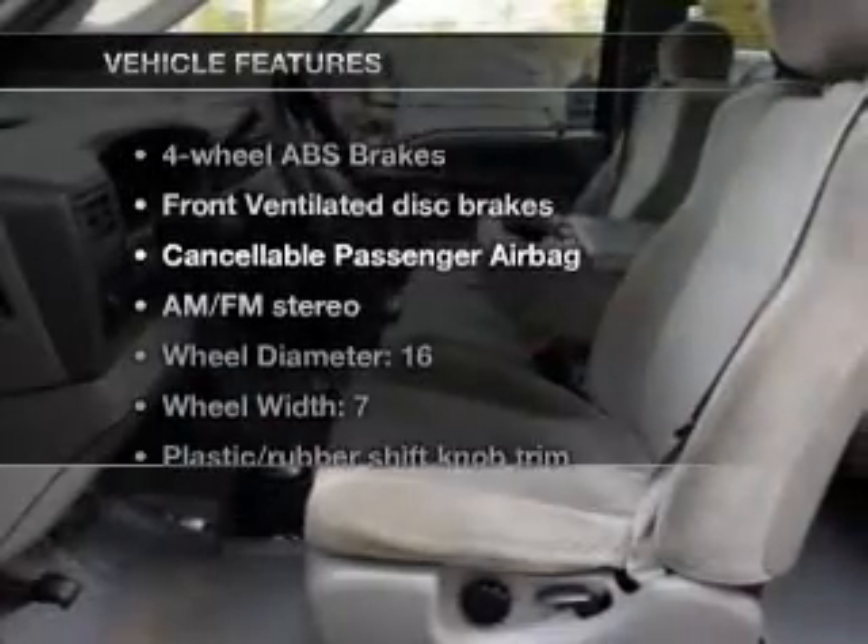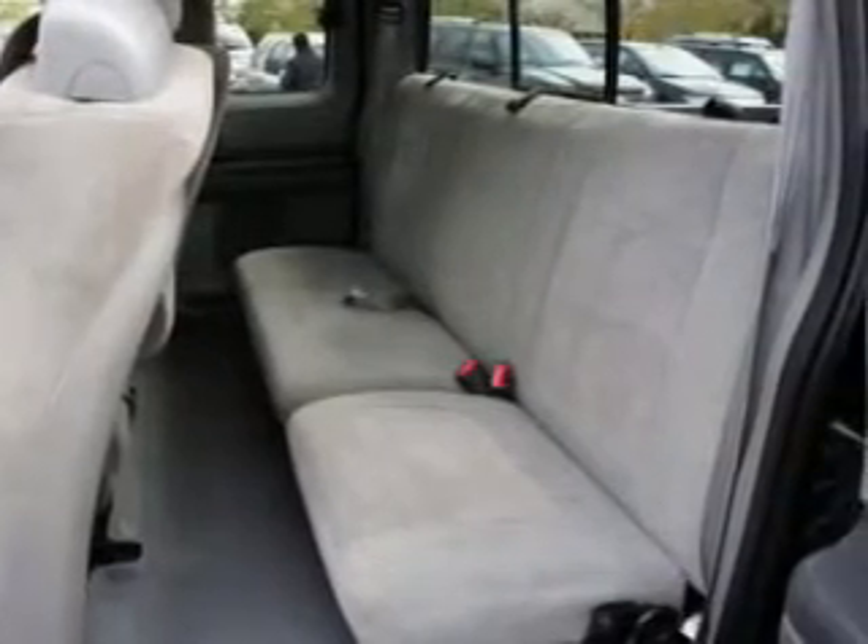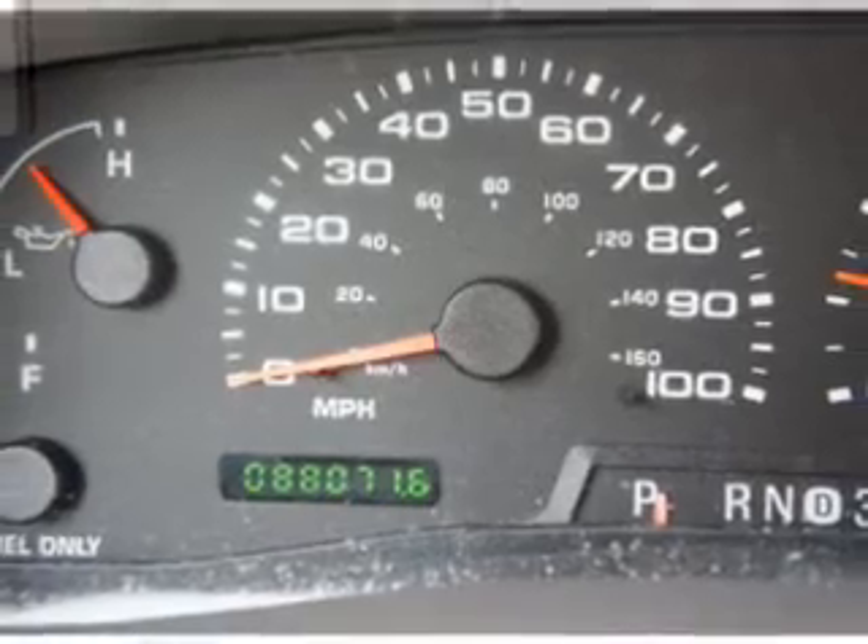Plus, enjoy these notable features that are included in this vehicle: Power Door Locks, Power Windows, Cruise Control, an AM-FM stereo with a CD player, Power Mirrors, Power Steering, and Air Conditioning.